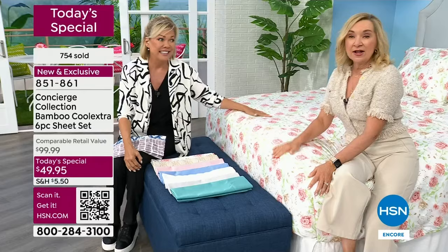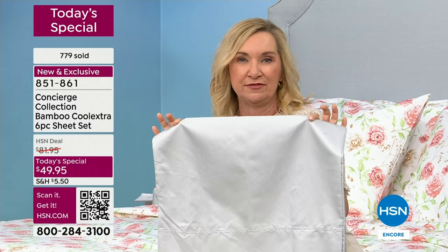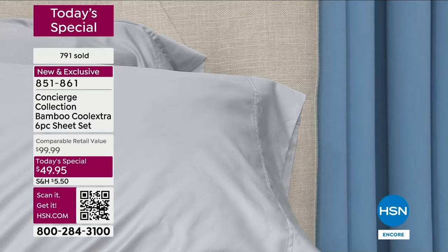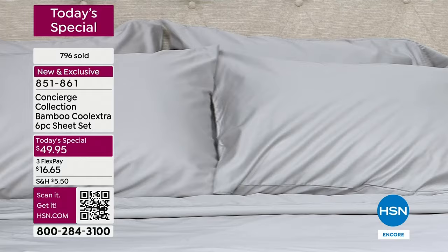Concierge Collection has been here for 18 years, not only the brand itself but the quality. We've had requests for bamboo for years. What's different about these: I actually have some sheets that are 100% bamboo, but the Cool Extra fibers not only enhance the cooling feature of the bamboo, they also give it more structure. So they're not super thin.